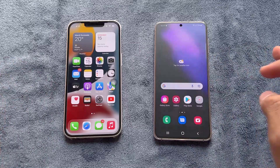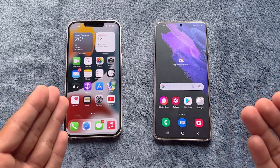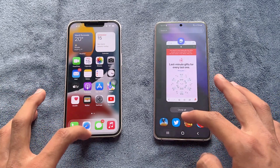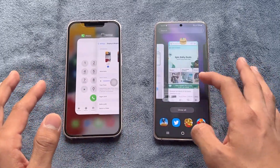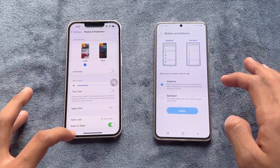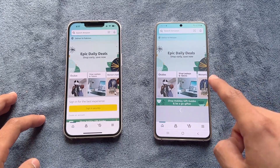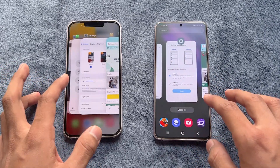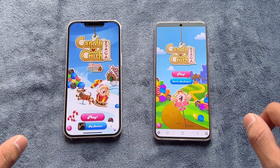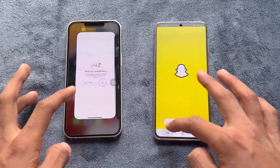Now let's check RAM management. The S21 has 8GB of RAM with One UI 4, while the iPhone 13 has 4GB with iOS 15.1.1. We have many apps open in the background. Phone dialer — no refresh. Settings — no refresh. Amazon Shopping showed an internet refresh on the S21 but did not refresh on the iPhone 13.